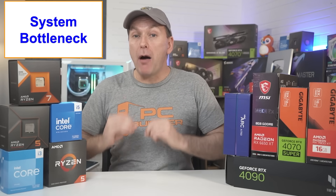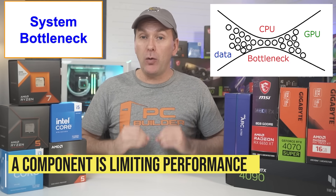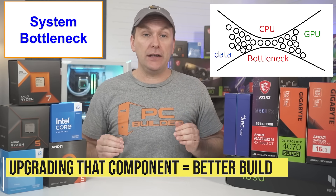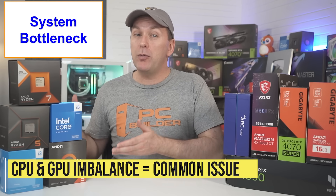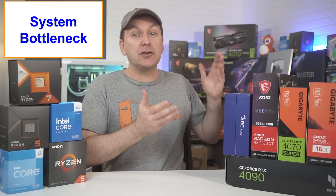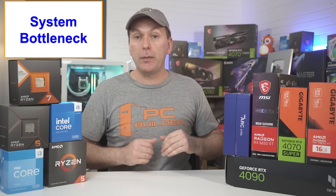Let's talk about bottlenecking, which means that one of our components is limiting our performance. If we could upgrade that component to make it faster, our overall system performance would increase. The typical bottleneck for a gaming PC build is the CPU versus the GPU. If our CPU is too slow to keep up with our GPU, then increasing the speed of the CPU would give us more FPS. If our GPU is our bottleneck, then getting a faster GPU instead would increase our performance.